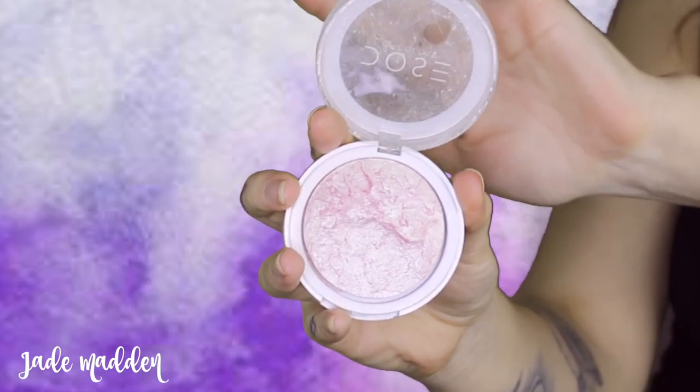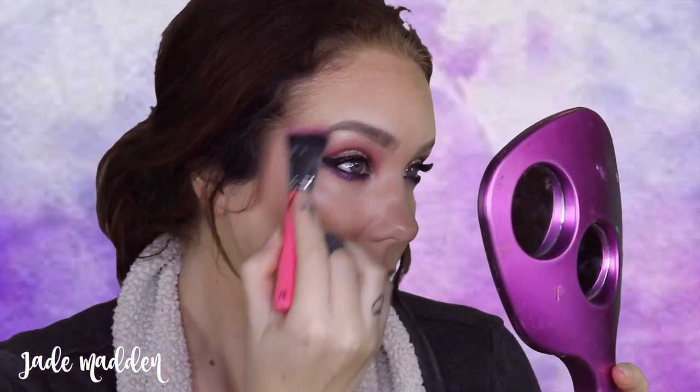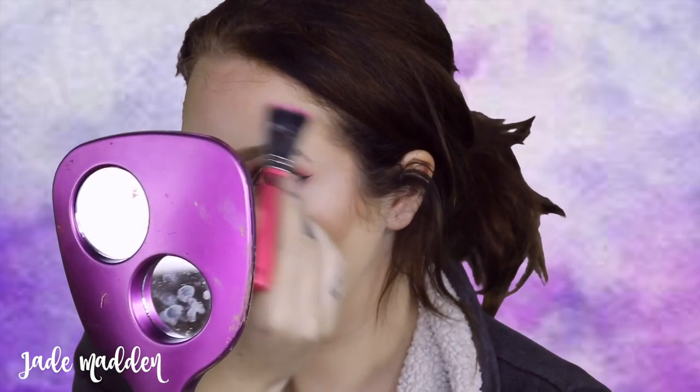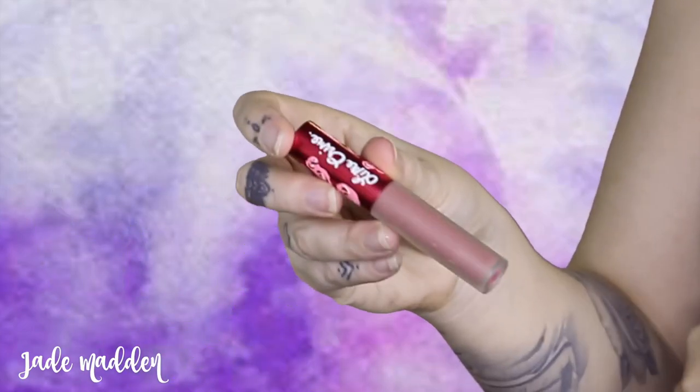Then I'm going to town with Dose of Colors highlighter in the shade Pearl — I'm applying this to the high points of my face, my nose, Cupid's bow, and all those areas. For lips I'm going in with Lime Crime's Velveteen in the shade Sasha and applying this to my lips.